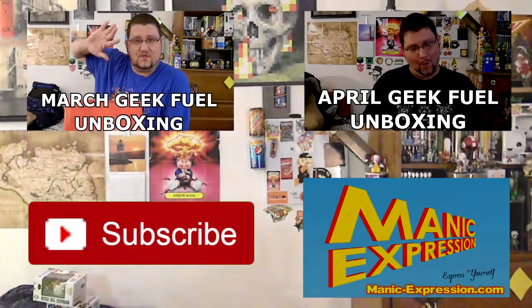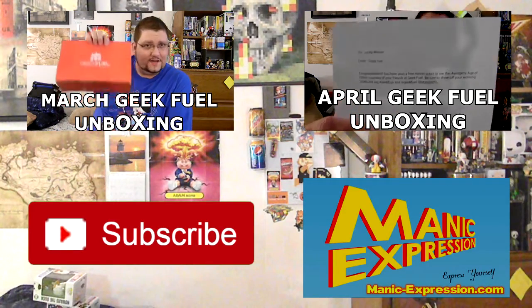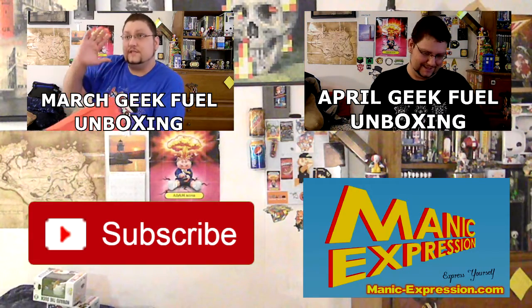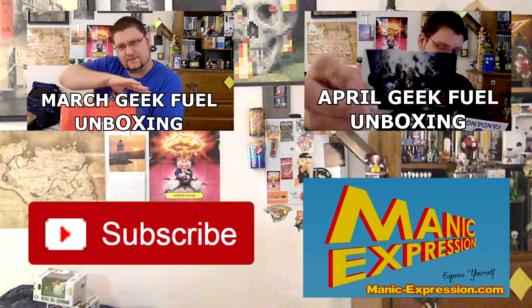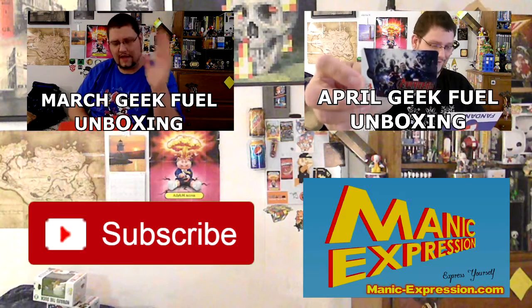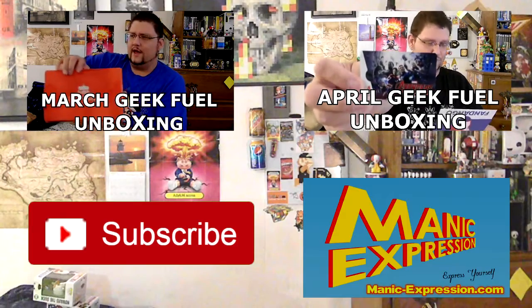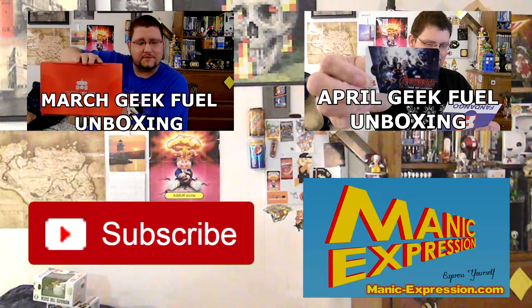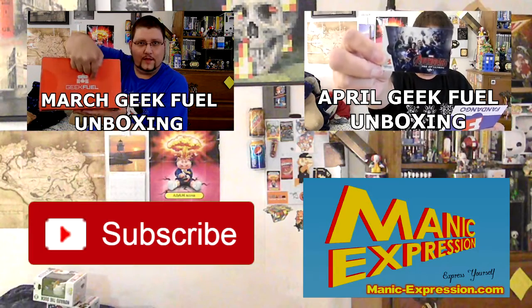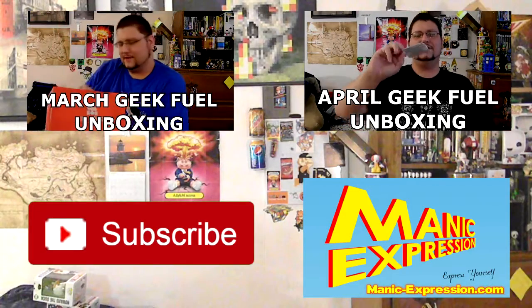Obviously the crates no longer had enough loot in them for me, so I decided to fuel my inner geek. This is for March 2015 — I'm not sure if there is a theme. Two lucky winners from Geek Fuel: congratulations, you have won a free movie ticket to see Avengers: Age of Ultron, courtesy of your friends at Geek Fuel. Be sure to show off your winning ticket and tag Geek Fuel. Find more great videos and blogs at ManicExpression.com.